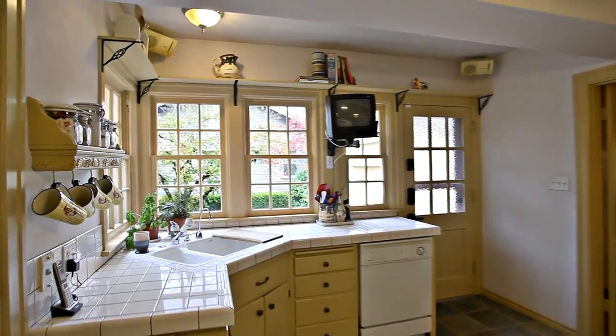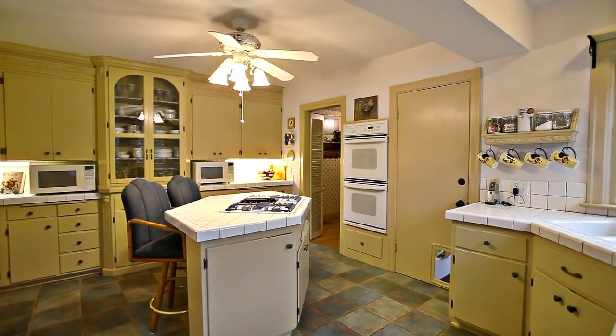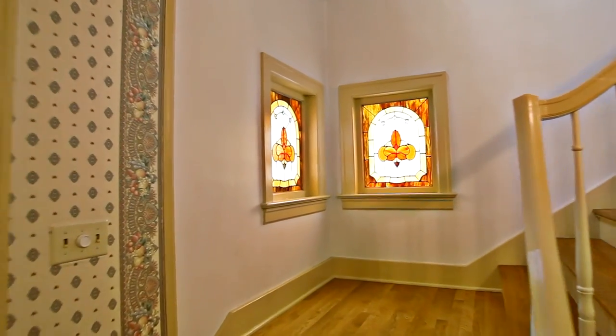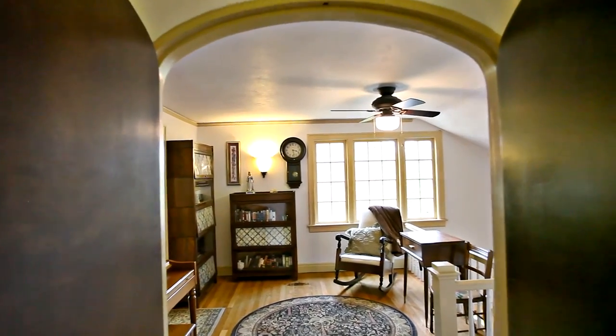The sunny kitchen features hardy tile countertops, built-in double ovens, and plenty of storage with built-ins. Take the original oak staircase to the second level, where you'll find a flexible space for a sitting area,